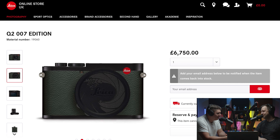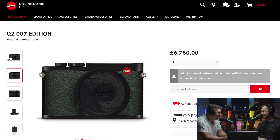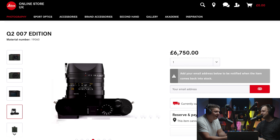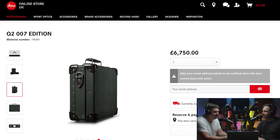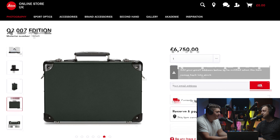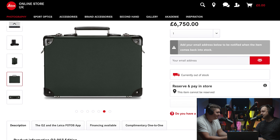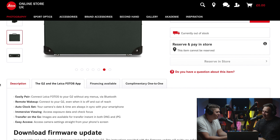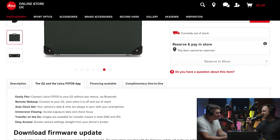Leica have released a James Bond themed Q2, which is a bit ridiculous because they're already top end. When I think of top end companies that do this sort of thing, I think about Omega — they did something very similar with James Bond last time around, with a NATO strap on their watch. Aston Martin too.